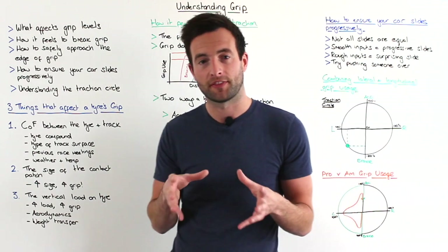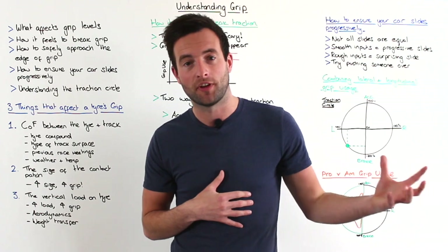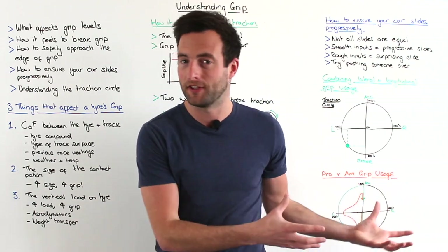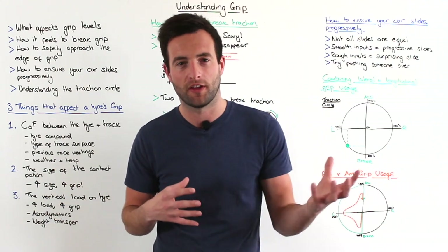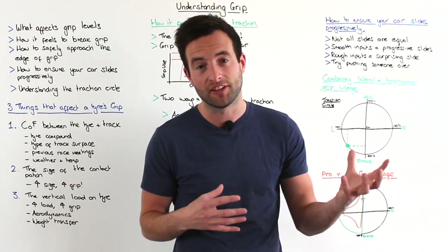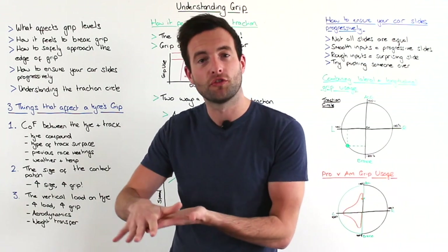The third thing that will affect the coefficient of friction is the actual event that was at the circuit in the days before. For example if there's been a Formula One race or another high performance series at the circuit, they will have laid rubber actually onto the track.